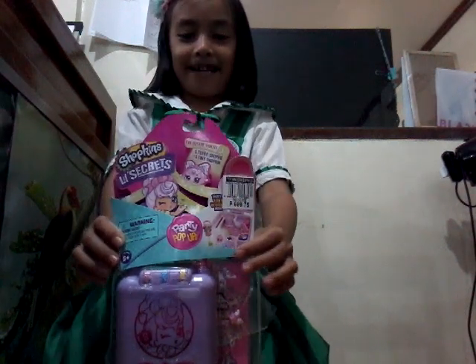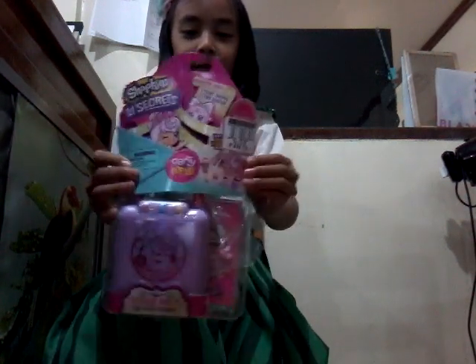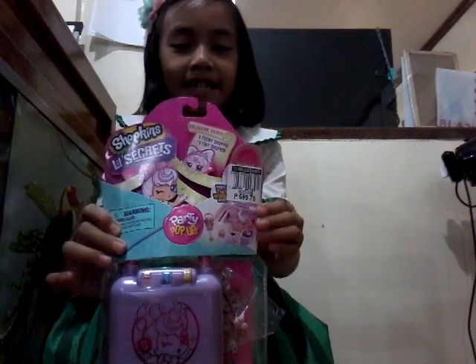Hi guys, welcome to our channel. Today, we are going to open this Shopkins' little secret.